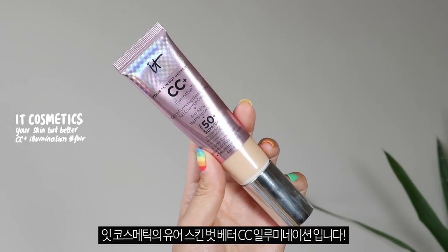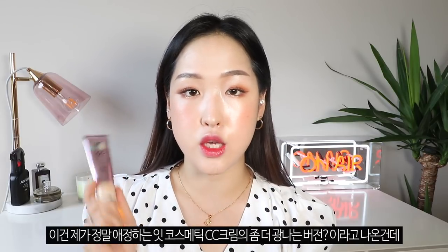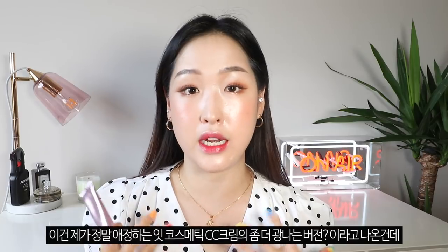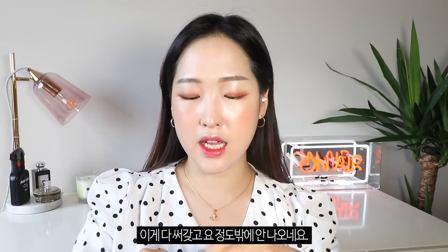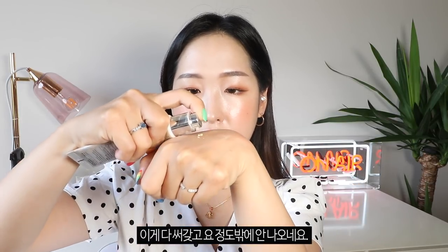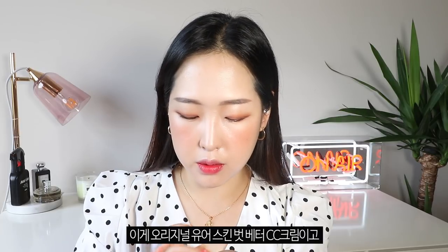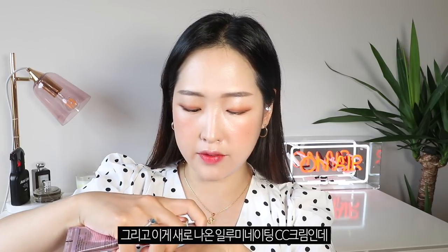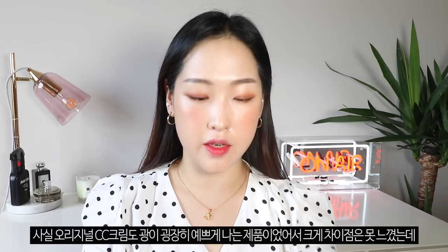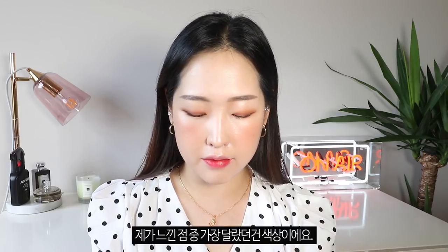My next favorite is something I have on my skin today — it's the IT Cosmetics Your Skin But Better CC Illumination. It's basically the illuminating version of their Your Skin But Better CC cream, which I absolutely adore. I have the old one right here which is completely battered — I've actually finished it, that's how much I have left. I want to compare them side by side but I don't have a lot left of the original.